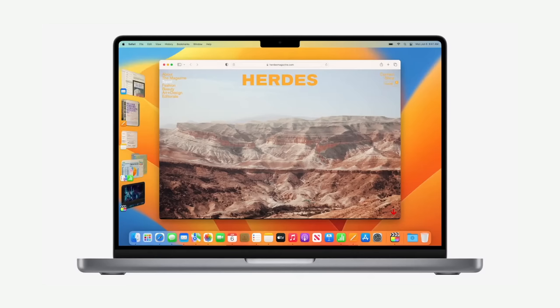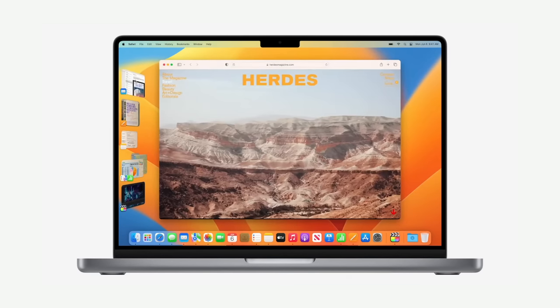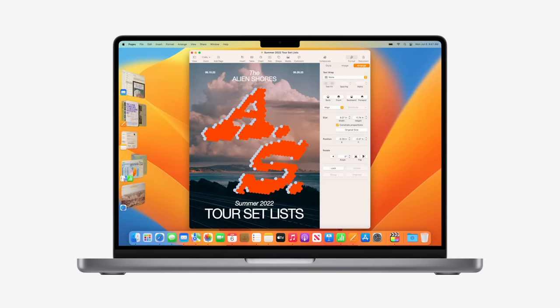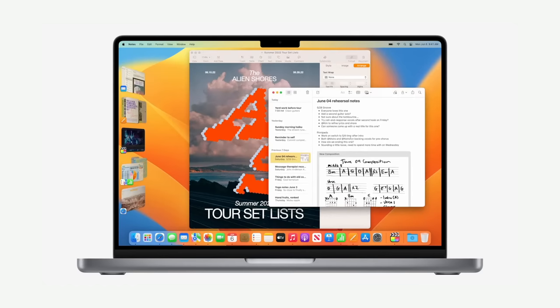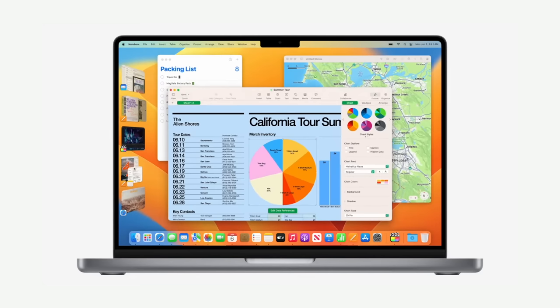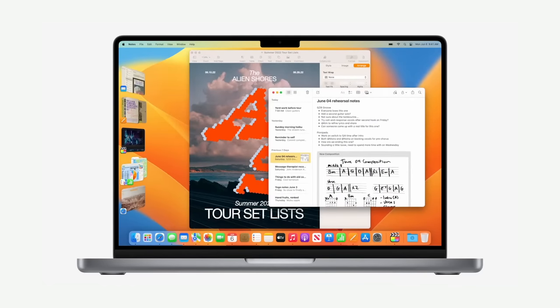When you open another app from the dock, like Mail for example, it'll pop open and move Safari to the left. If you switch back to Safari, it retakes the stage and Mail goes off to the side. You can also group apps together by dragging windows like so. If you have multiple windows of an app open, they are grouped into a pile and you can cycle through them by simply clicking. When you open another group, Stage Manager will stack the previous group to the side and keep the windows arranged the way you left them.